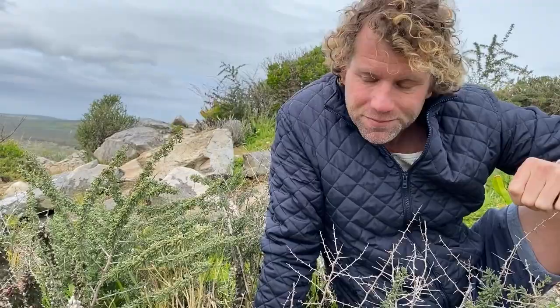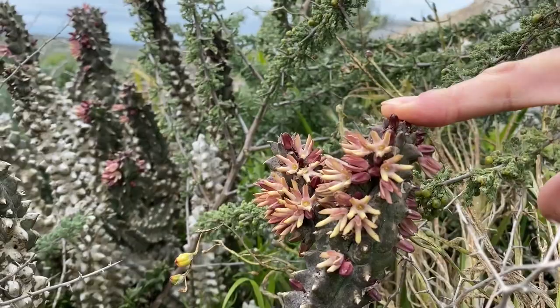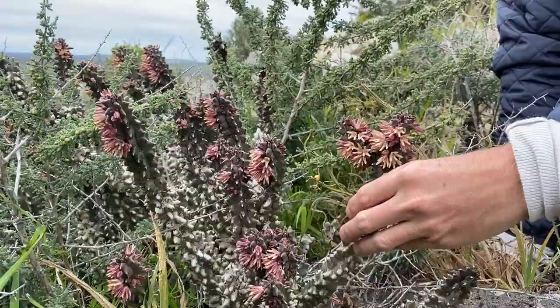Then you have the succulents, and we have quite a lot here. They survive by storing all the water and juices in their stems. This is Quaqua incarnata - isn't that just beautiful? It's in flower. The scent of the flower smells a bit like sweat or old socks, so not very pleasant, but it's a very interesting, ancient-looking plant. You can see how it stores all its energy in its stems and also photosynthesize through its stems.